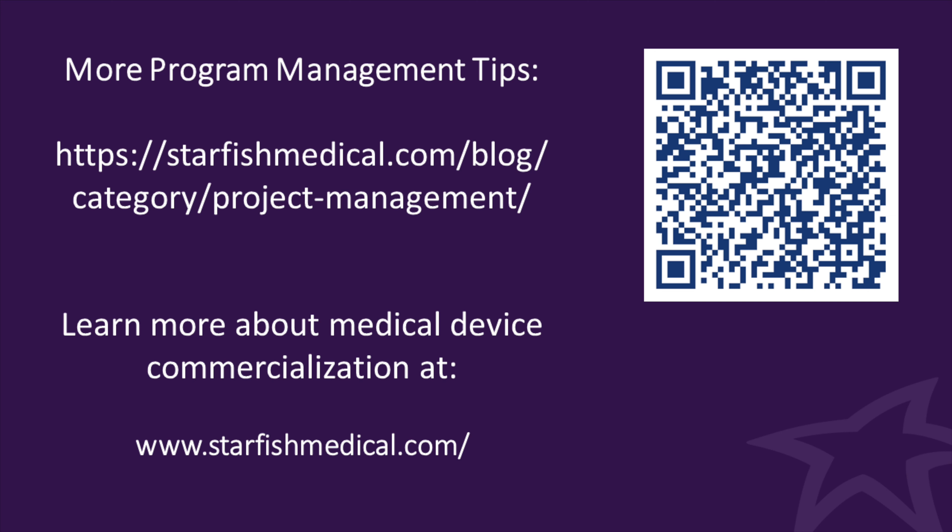To learn more about cost savings initiatives or program management, log on to starfishmedical.com.